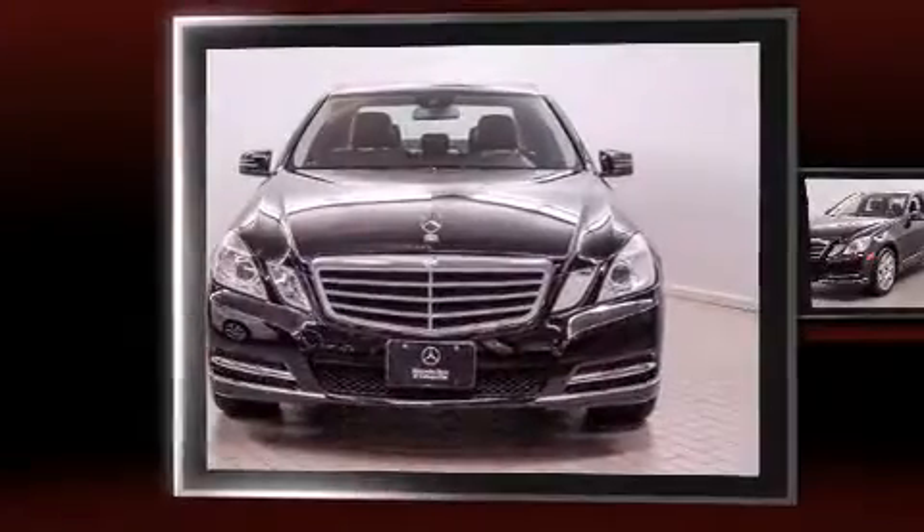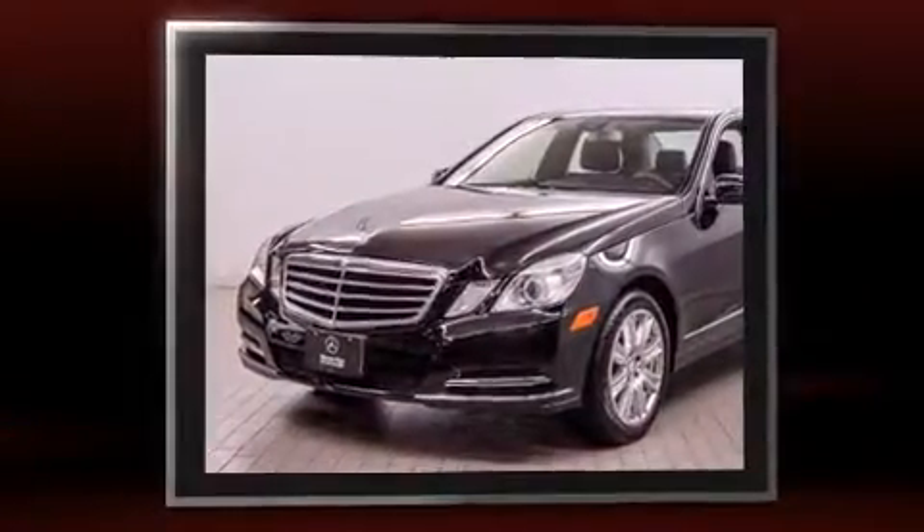Outstanding design defines the 2013 Mercedes-Benz E-Class. With fewer than 35,000 miles on the odometer, this four-door sedan prioritizes comfort, safety, and convenience.